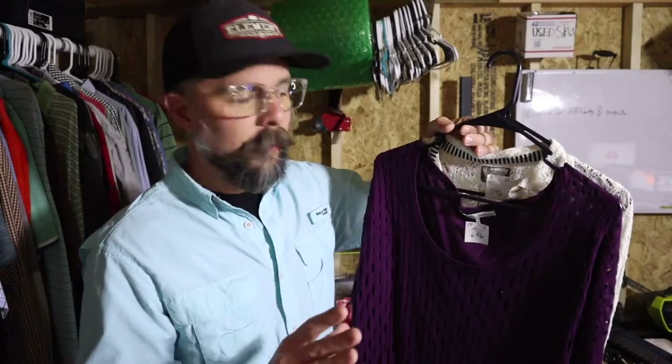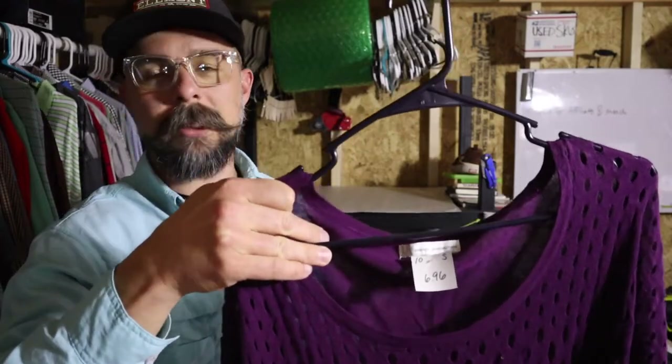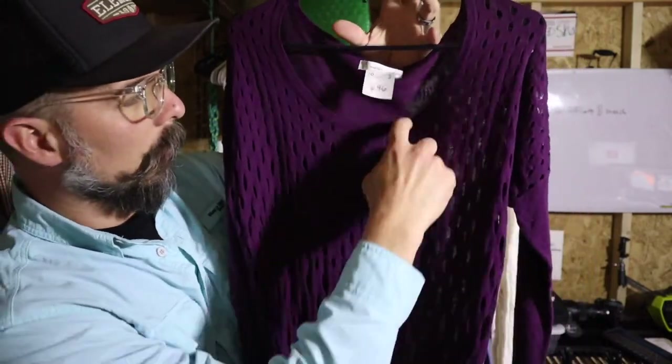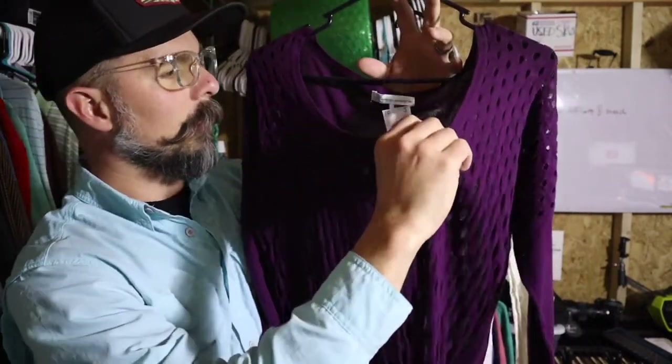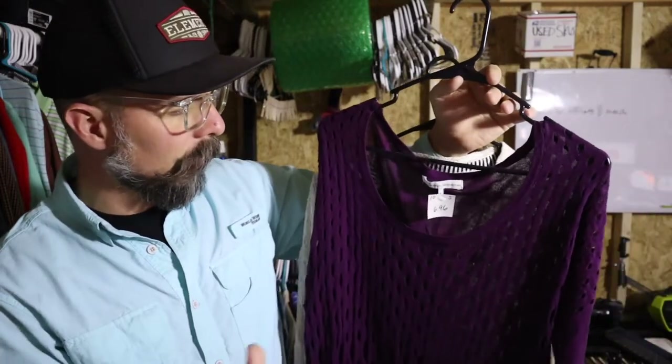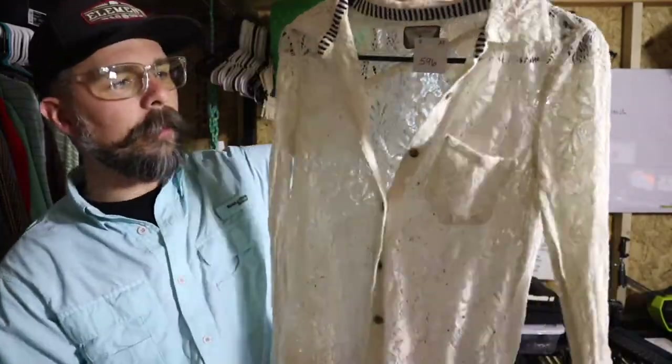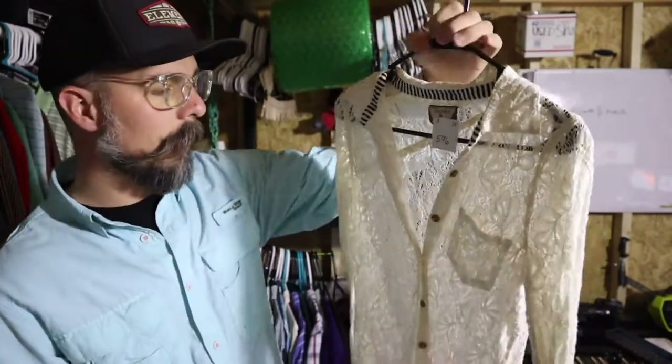Two other women's items: one is French Connection — I'm not familiar with this brand but I got it for the look. It's perforated with little holes all over it, which is something different and stands out. I looked it up and there were sold comps in the price point I'm looking for, so hopefully it does well. Then we've got a Volcom lace shirt — Volcom sells well for me. It's a women's see-through lace shirt.